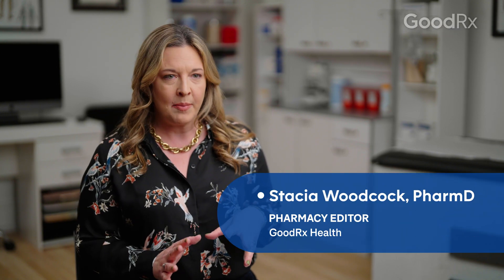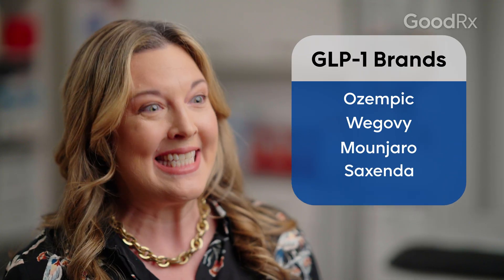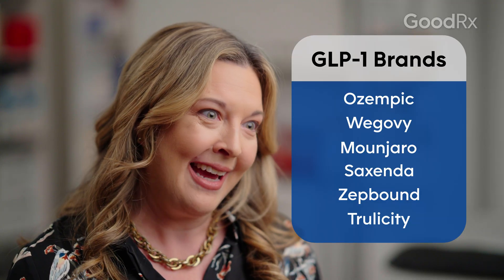When we use the term GLP-1 medications, we're talking about brand name medications like Ozempic, Wegovy, Mounjaro, Saxenda, ZepBound, Trulicity, and Victoza.